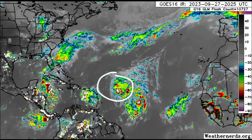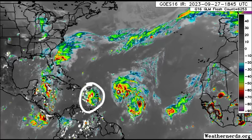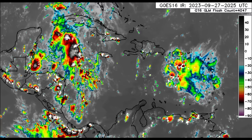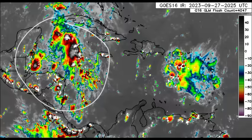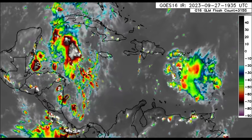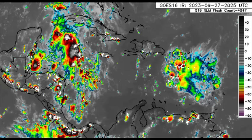Moving on to the satellite imagery at a wide view, there you can see Philippe as well as 91L, and some more activity out there in the eastern Caribbean in association with an upper level low which has been impacting sections of the Lesser Antilles, even going up to Puerto Rico and the Virgin Islands. Over in the western Caribbean a tropical wave is in the area, helping to enhance all the moisture instability and eventually we see these thunderstorms brewing.